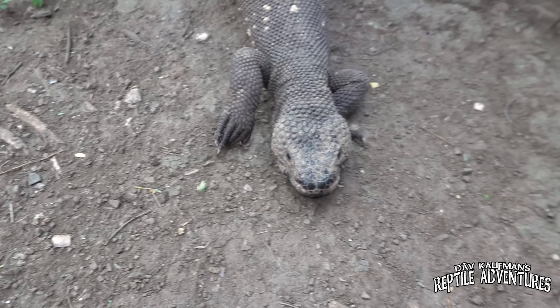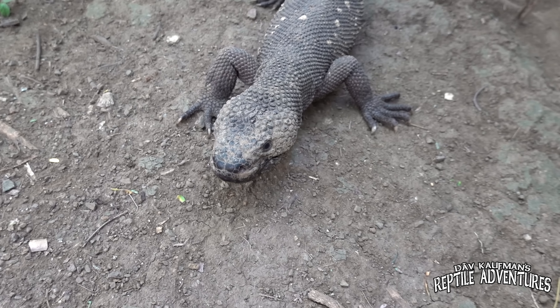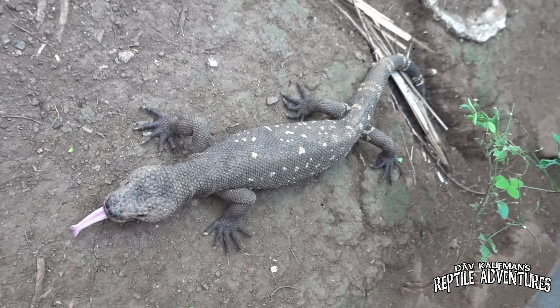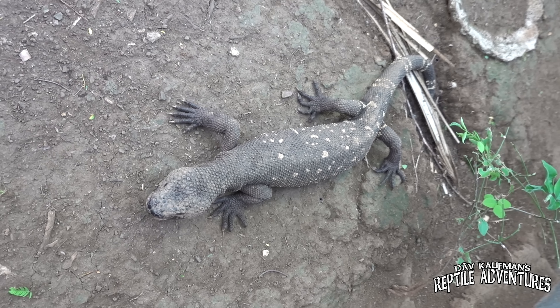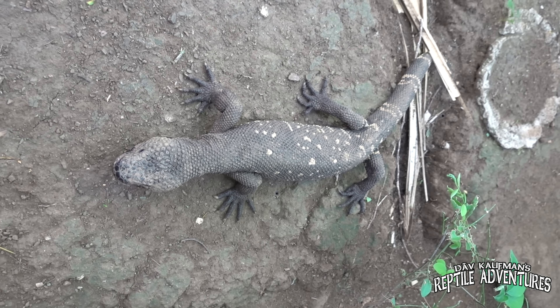Tourists rarely — if ever — come here. It's mostly biologists, researchers, students, and the occasional YouTuber. The pen is not open to the public, but it does support the research program. This is just one of the things they do to preserve the species. That's the Heloderma Reserve here in Guatemala in a nutshell, and this is going to be home for a couple of days.